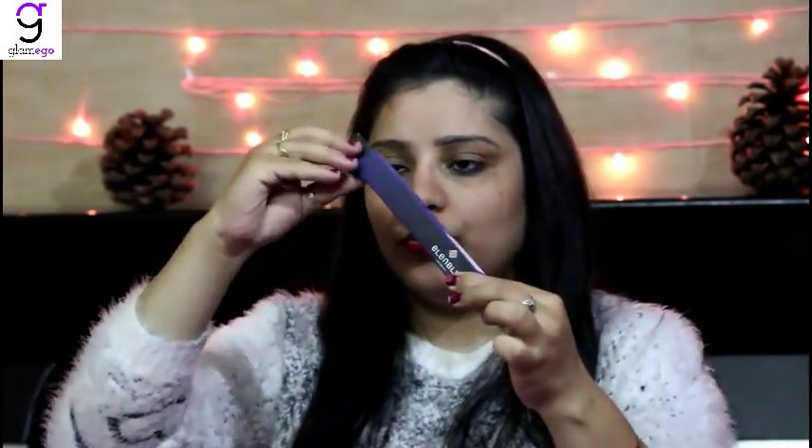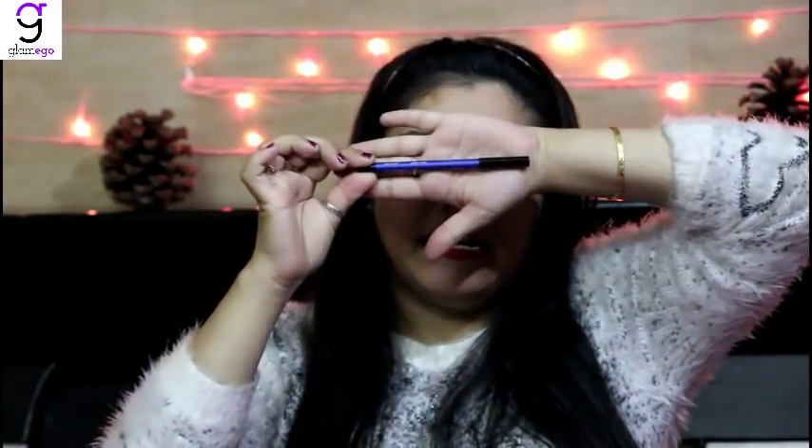The next makeup item I bought is also from Ellen Blue — their Crayon Gel Eyeliner in royal blue color. Let me show you a swatch — it's really intense blue, quite supple. It does not contain any preservatives and is not tested on animals, so it's fully safe for your eyes. You can create a smoky eye, use it as a liner, or on your lower waterline — there are different ways to use gel liners.